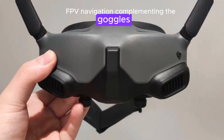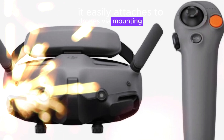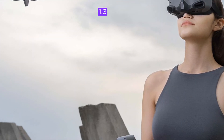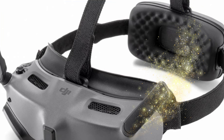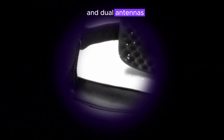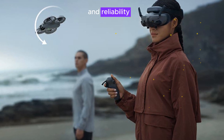Complementing the Goggles N3, the Zero4 Pro Air unit elevates drone capabilities. It easily attaches to drones via mounting points and features an upgraded camera with a 1/1.3-inch F/2.0 sensor for sharper images and enhanced color accuracy. Additional features include a heat sink for efficient cooling and dual antennas for expanded coverage and reduced signal interference.